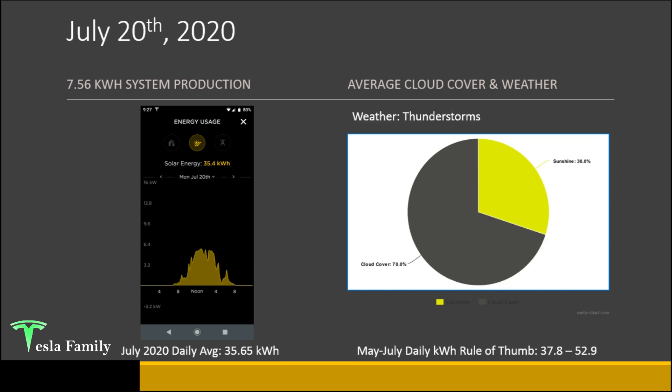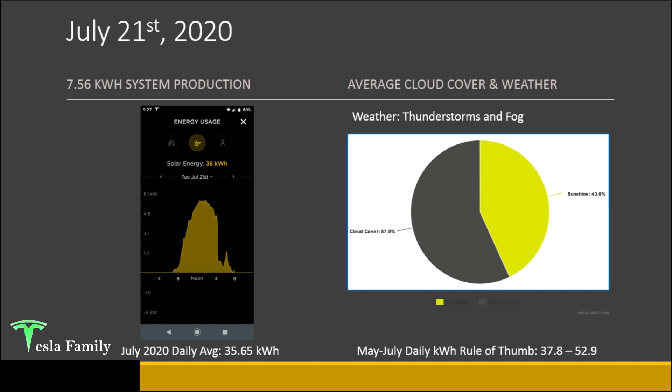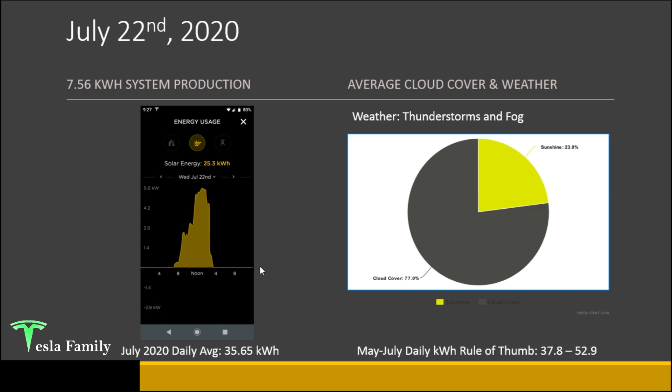July 20th shows another stunted production arch because I charged the car again that day. 70% cloud cover with some thunderstorms coming in right around 5 p.m. for a brief period. July 21st: a pretty decent looking production curve — 38 kilowatt hours. Thunderstorms and fog likely caused a delayed rise in the morning, then a sharp drop around 4 p.m. from the thunderstorms. July 22nd: 25.3 kilowatt hours, 77% cloud cover. Thunderstorms and fog in the morning, some decent production for about four hours in the middle of the day, then thunderstorms around 3:30–4 p.m. shut down production for the last four hours.